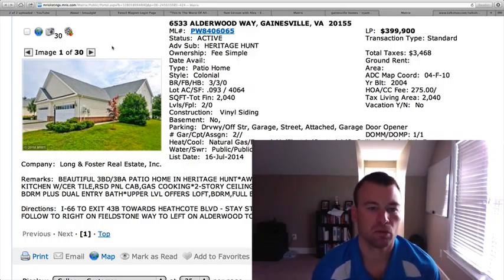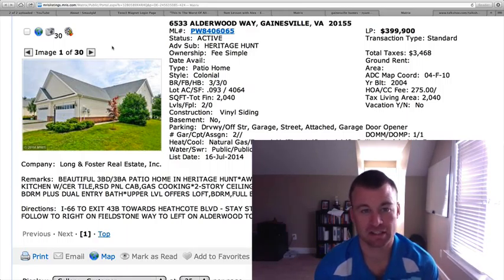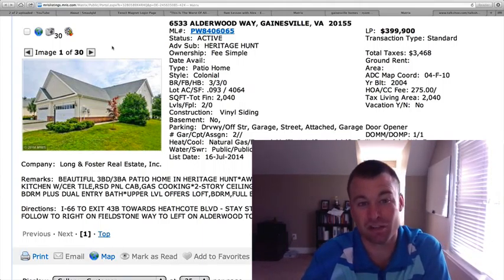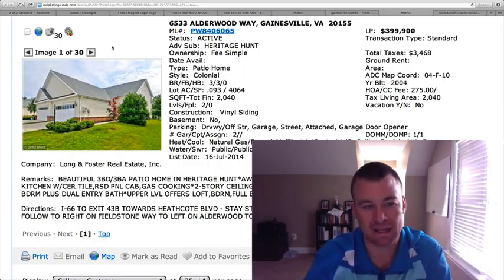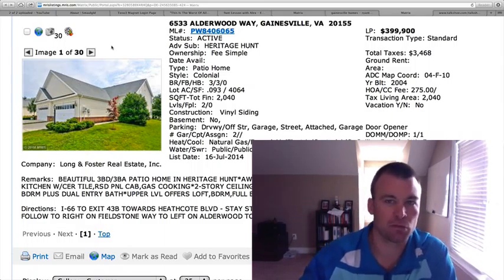For those looking to live in a golf course community and an active adult community, this could be a good option at Heritage Hunt. If you're not thrilled with this model, there are tons of other ones we can send you — just reach out to us, give us a call at 703-596-0011. As always, you can visit us on the website at GainesvilleHomesDaily.com. Have a great day guys, we'll be back with you tomorrow.